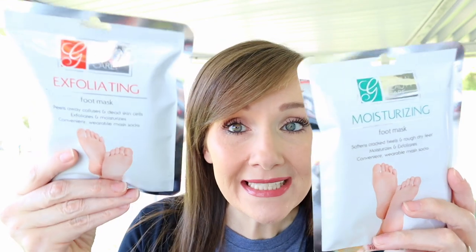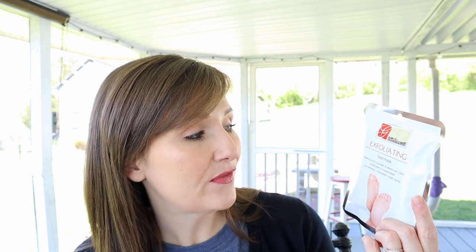They also had foot masks — a red one and a green one. The green is a moisturizing foot mask that softens cracked heels, rough dry feet, and exfoliates. The red is an exfoliating mask that peels away dead skin cells. They're convenient wearable mask socks. When I try these I'll post pictures and a review on Instagram.